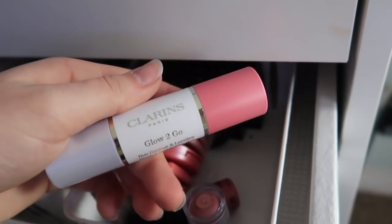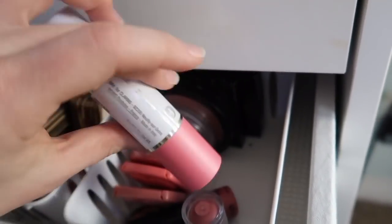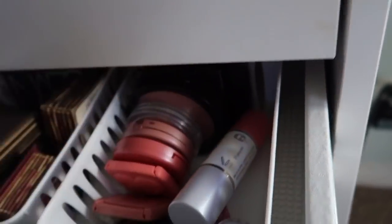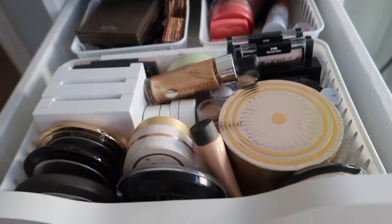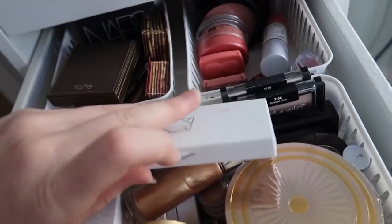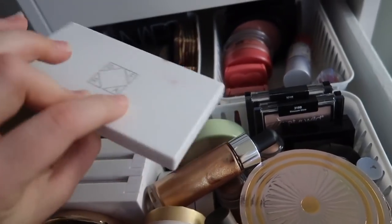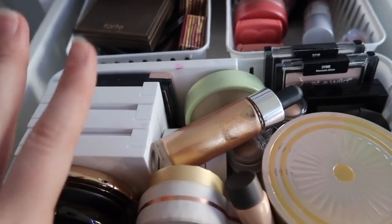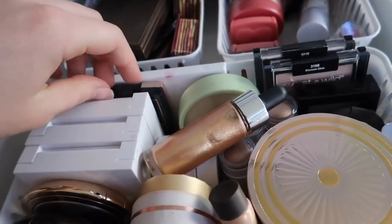Right here is just a Clarins Glow to Go duo blush and highlighter thing. I actually have a lot of highlighters — I kind of didn't realize how many I have. Back here is an Ofra trio with Star Island, Bali, and Blissful. My favorite highlighter formula is definitely Anastasia or Ofra ones — that's why I have so many.